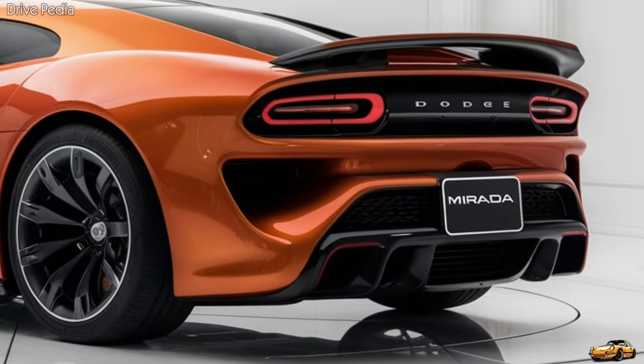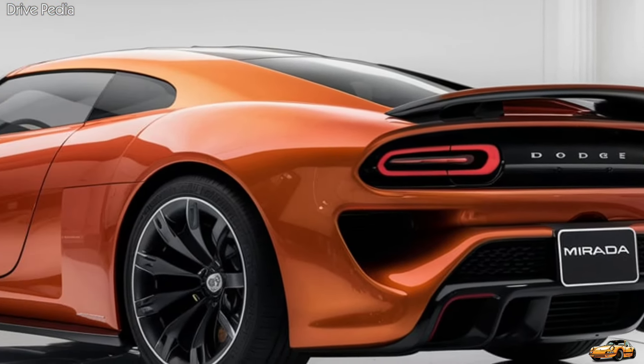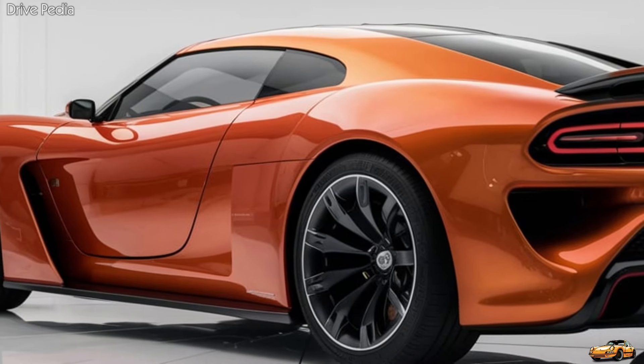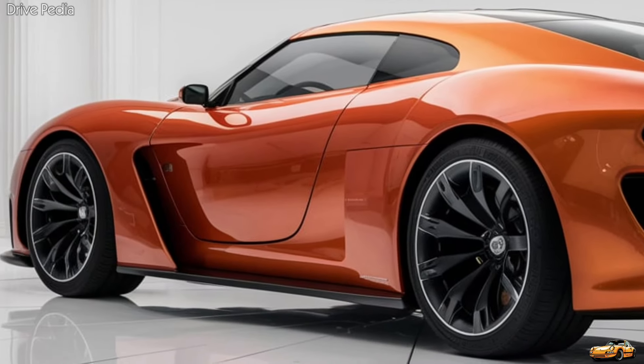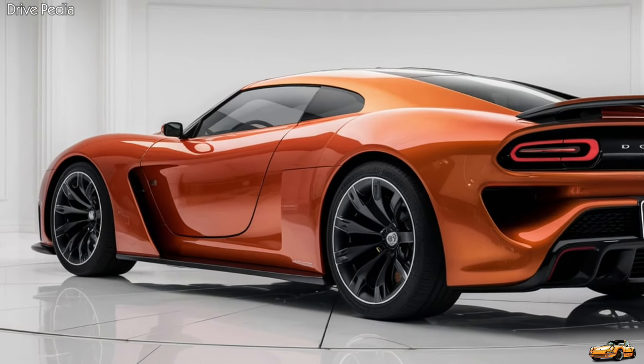For those craving more power, Dodge offers an optional 5.7-liter HEMI V8, cranking out an impressive 395 horsepower and 410 lb-ft of torque. Both engines are mated to a smooth-shifting eight-speed automatic transmission, ensuring that power is delivered seamlessly to the rear wheels.